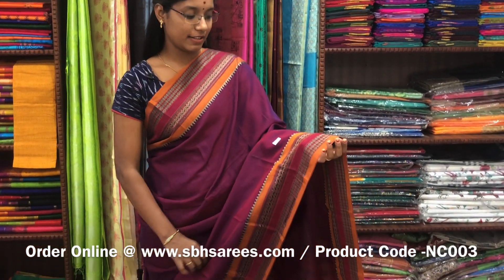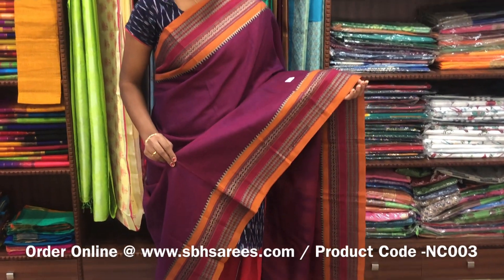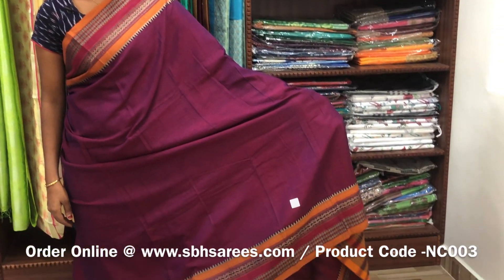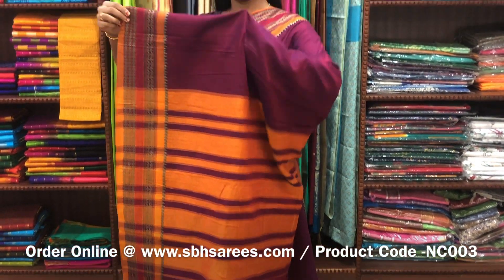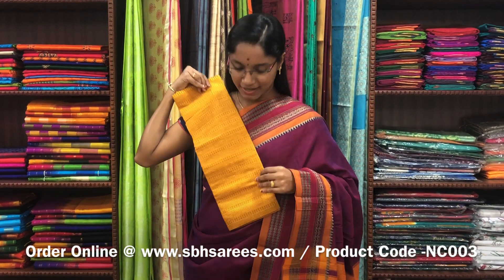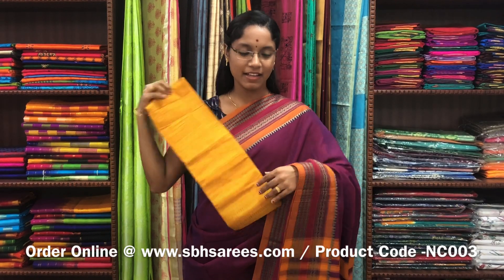This Naranapeta cotton saree is in magenta color. It has a traditional thread woven border on both sides of the saree. The entire body is plain in magenta color with a lined pallu and a contrast jacquard blouse. The price of the saree is 1250 and the product code is NC003.